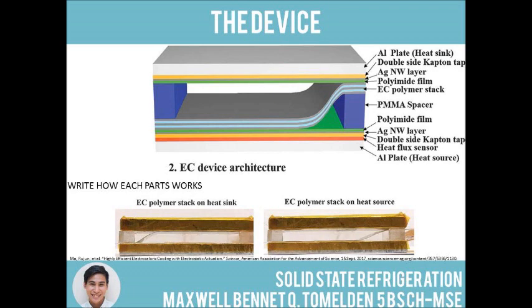Carbon nanotubes are integrated in the EC stack and are responsible for the actuator. Voltage is applied between the carbon nanotubes of the EC stack and the electrodes made of silver nanowire percolations on the polyimide film. The electrostatic force pulls the EC stack to either of the electrodes into contact. The S-shaped actuator is designed by connecting the opposite ends of the EC stack on either of the electrodes separated by PMMA spacers. The top and bottom laminate sheets are comprised of the carbon nanotube percolation sandwiched between the polyimide film and double-sided captive tape. Aluminum plates functioning as a heat source and sink sandwich the whole electrocaloric device.